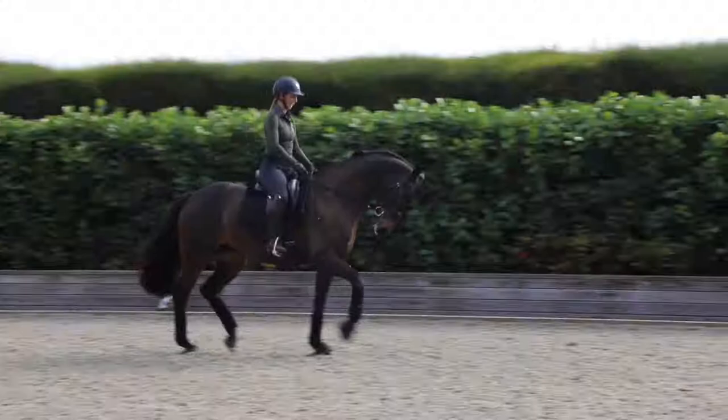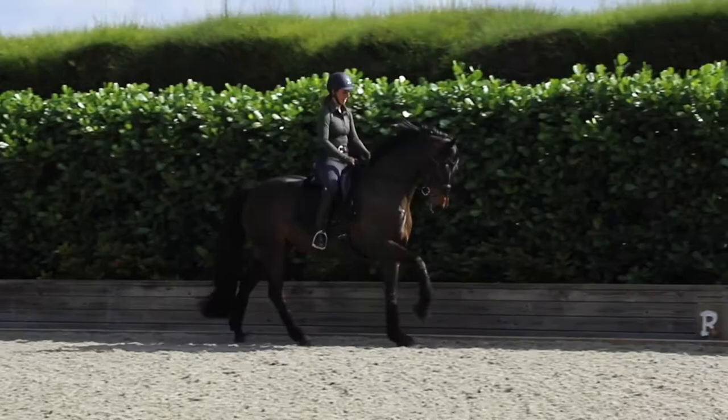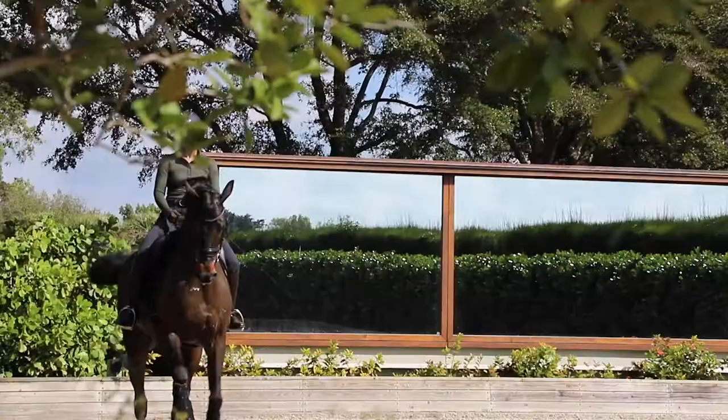Typically I'll ride two to three horses here at the farm. These horses are my mother's and my sponsor's horses who I'm training up for international competitions — Olympic hopefuls or any type of team competition.